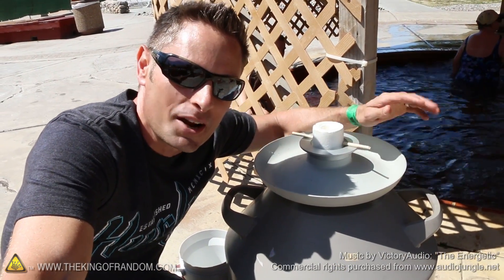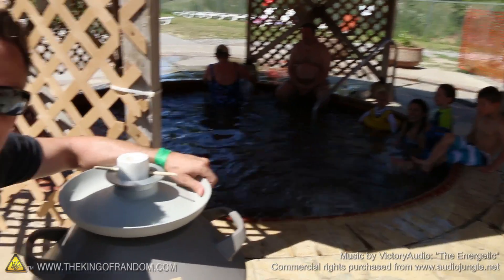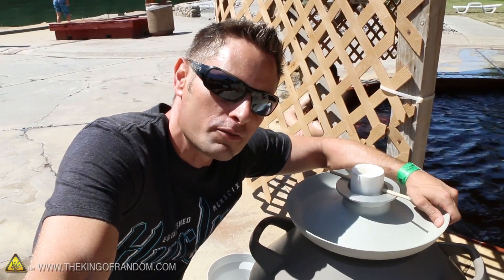Hey, what's up guys? I'm at the hot springs today with my dewar of liquid nitrogen and we got a pool over here that's a hundred and four degrees Fahrenheit. What does liquid nitrogen do when it hits hot water? You're about to find out.